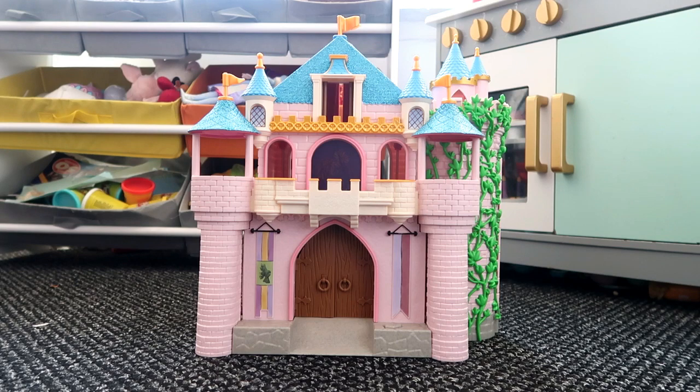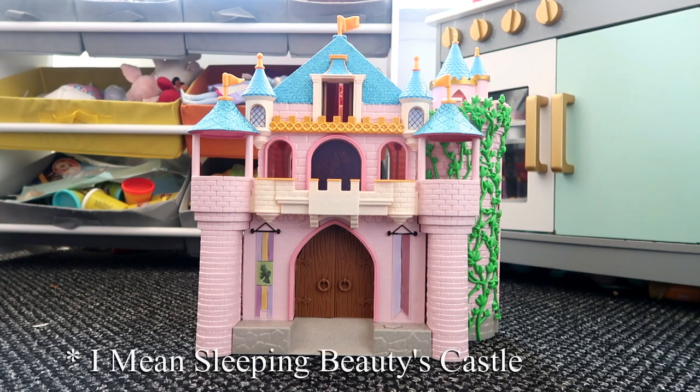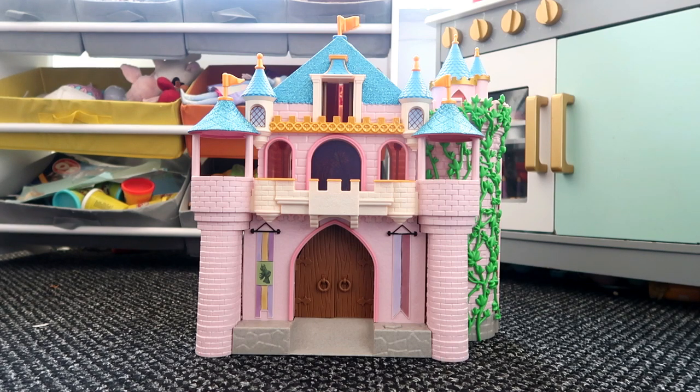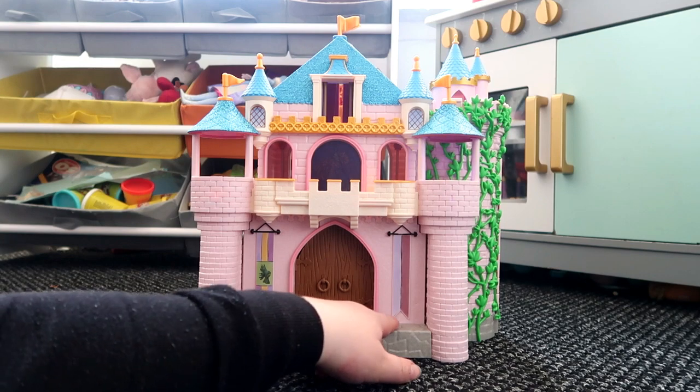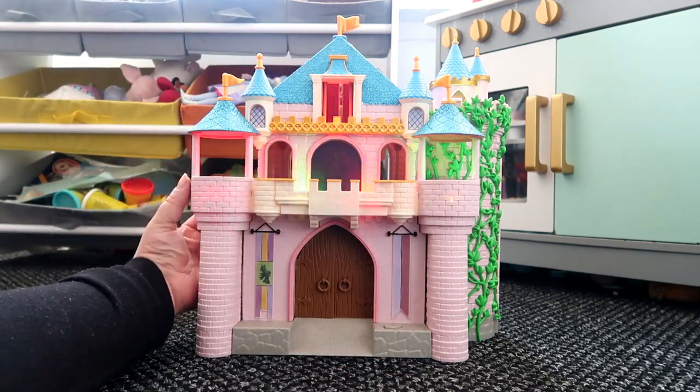The next toy is this Cinderella Castle, also from the Disney Store. We bought this in last year's January sale and paid £30 for it — it was originally £100. I think it's currently about £40 on the Disney Store website. I'd say wait because I'm pretty sure it will go down again. I thought I'd show you what this does because I've only just worked out all the bits.